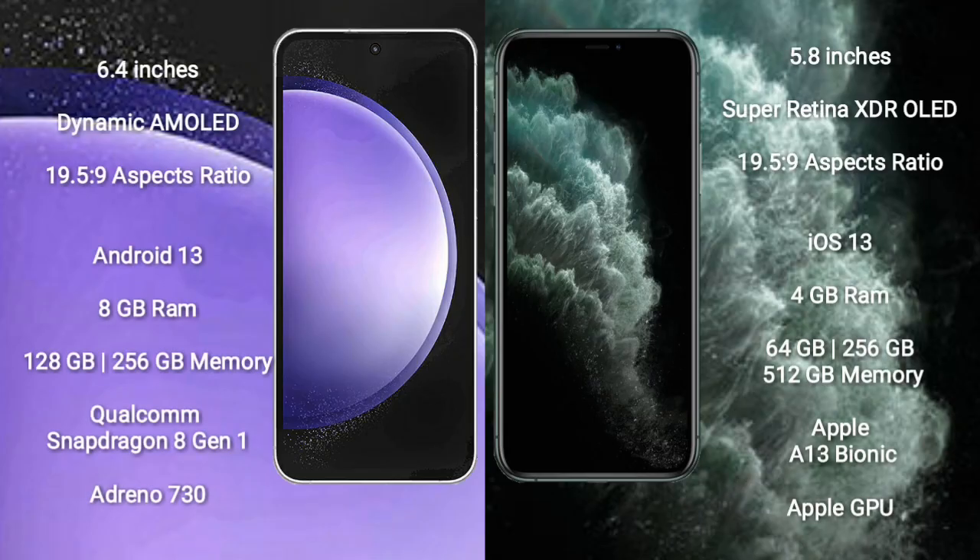Samsung Galaxy S23 FE comes with a 6.4 inches dynamic AMOLED display and aspect ratio 19.5:9. iPhone 11 Pro comes with a 5.8 inches Super Retina XDR OLED display and aspect ratio 19.5:9.